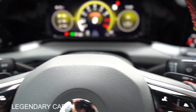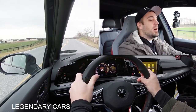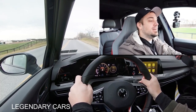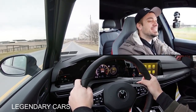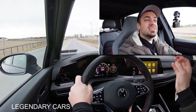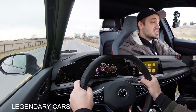Let's find a straightaway and put the paddle shifters to the test. We're in full manual shift mode. I was in Sport driving mode — there was a slight delay to the paddle shifters, which I wasn't expecting from a dual-clutch, but they were seriously quick.